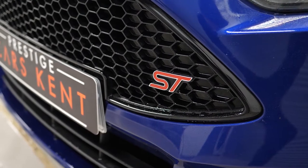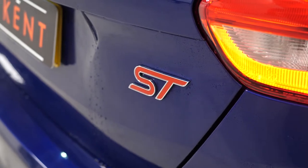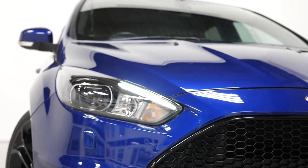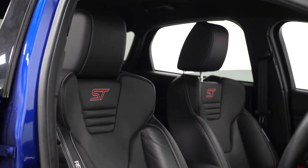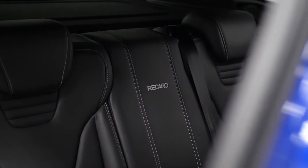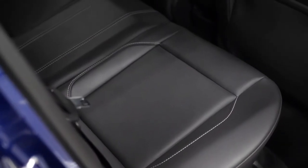This ST3 model comes with a huge list of features as standard including LED tail lights, LED daytime running lights with the Buzz Xenon headlight system, the Ford key free system for keyless entry and keyless starting, and also a full leather interior with the full Recaro trimmed interior seating in black with the contrast white stitching.